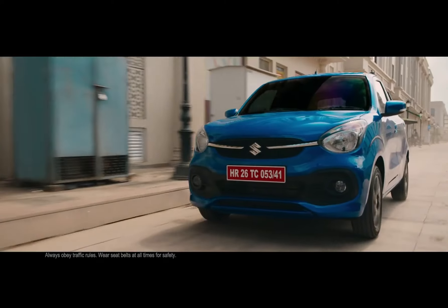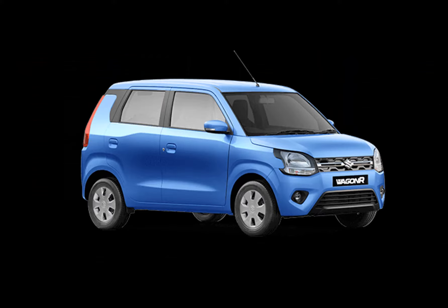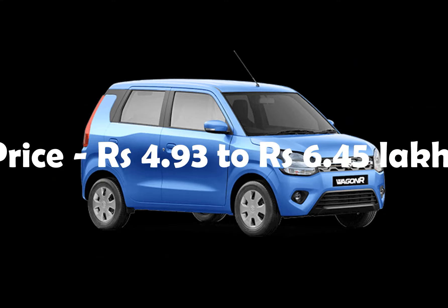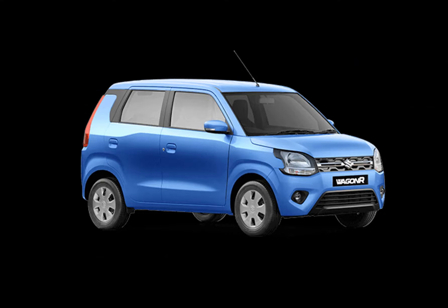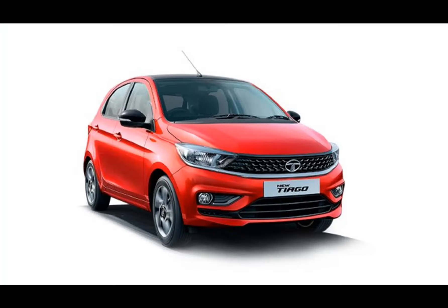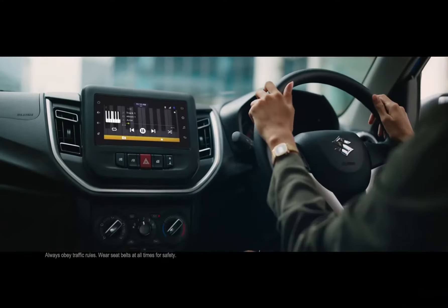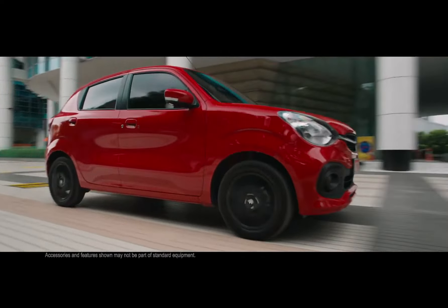Maruti Suzuki has launched the all-new Celerio in India, starting from 4.99 lakh rupees and going up to 6.94 lakhs for the top spec ZXI Plus with the AMT gearbox. This makes it a little more expensive than the Wagon R, which ranges between 4.93 to 6.45 lakh rupees and gets a larger 1.2-liter petrol engine. The Hyundai Canto is priced between 4.77 to 6.45 lakhs, while the Datsun Go is priced between 4.03 to 6.51 lakh rupees. All these cars are very closely matched in pricing.